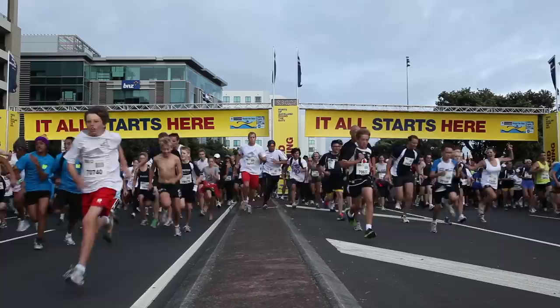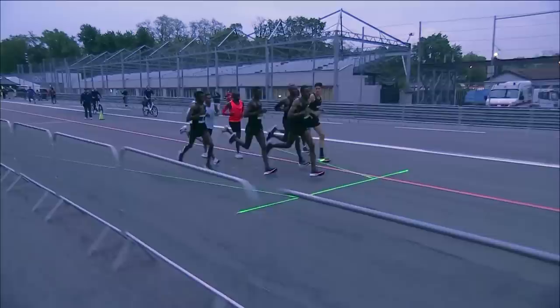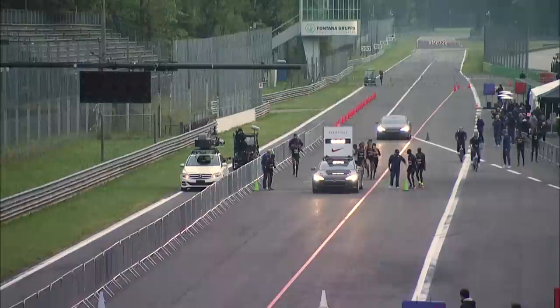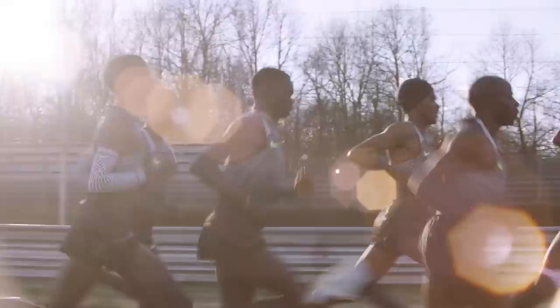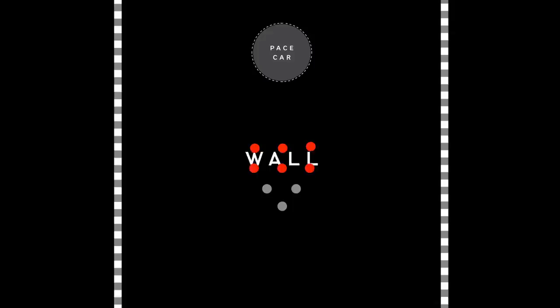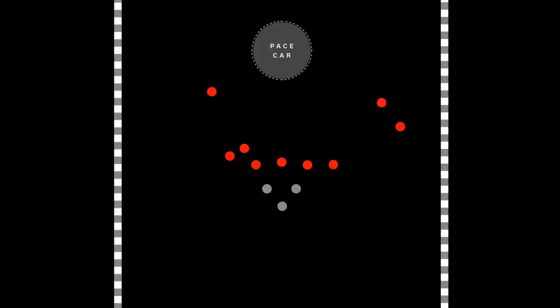In traditional marathons, pacers have to start the race with the runners and can only lead the pack as long as they're physically able, so they always drop out long before the race is over. But for Breaking2, Nike cycled teams of pacers in and out of the race over the course of the entire run, in a finely tuned configuration never before seen in a marathon. To determine the ideal arrangement for blocking wind, Nike worked with aerodynamics expert Robbie Ketchel and the University of New Hampshire to test pacing formations in a massive wind tunnel. They tried a house configuration, an inverted Olympic ring, and a wall shape with two rows of three pacers. But the data showed the best configuration was the arrowhead shape.